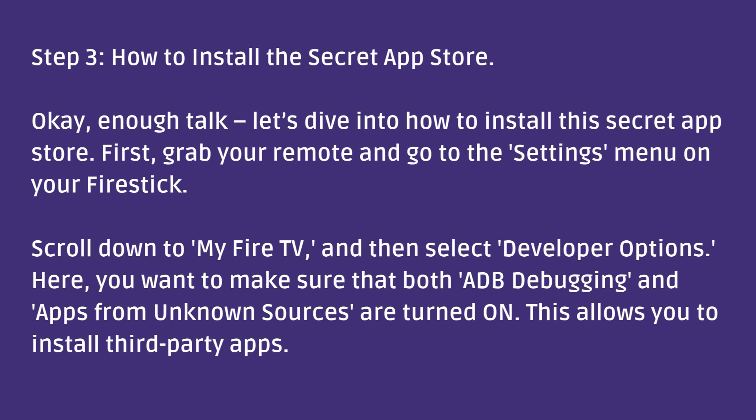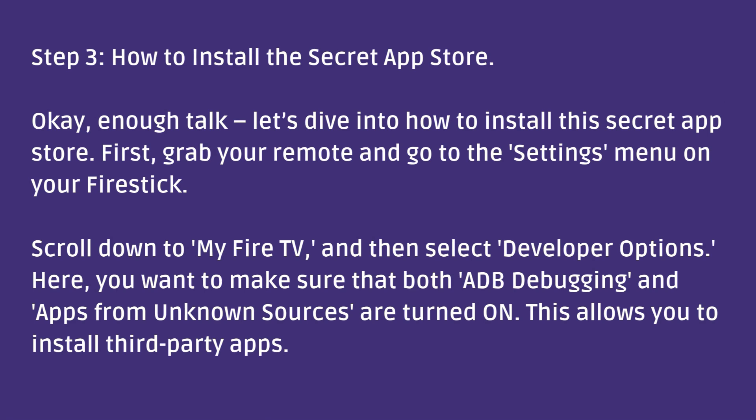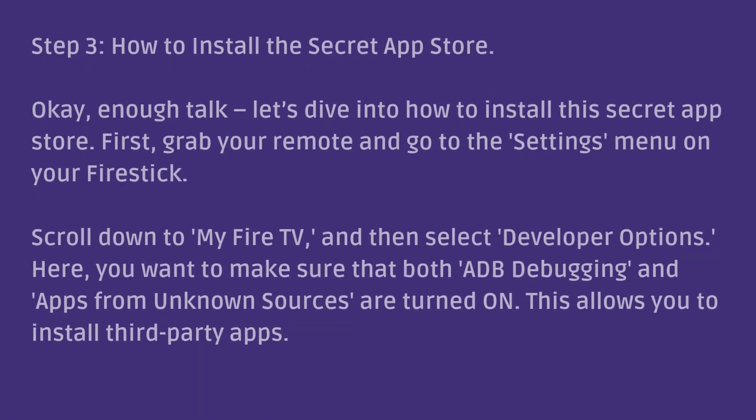Step 3: How to install this secret app store. Okay, enough talk, let's dive into how to install this secret app store. First, grab your remote and go to the settings menu on your Fire Stick. Scroll down to My Fire TV and then select Developer Options. Here, you want to make sure that both ADB debugging and apps from unknown sources are turned on. This allows you to install third-party apps.